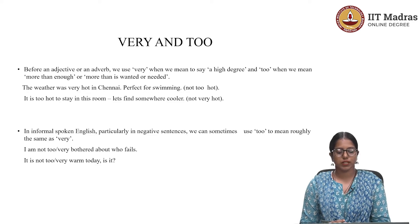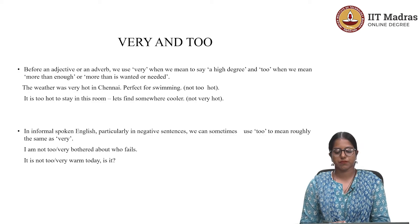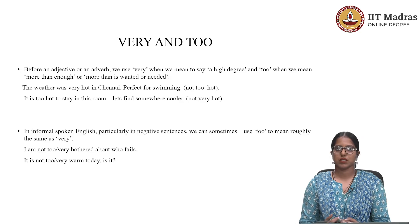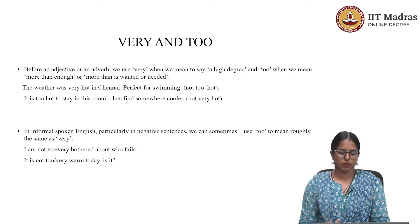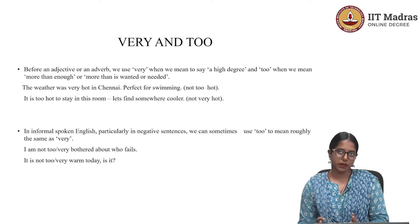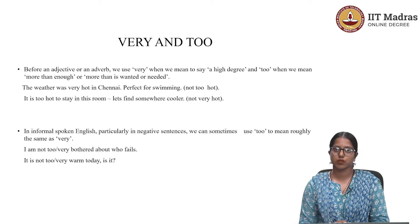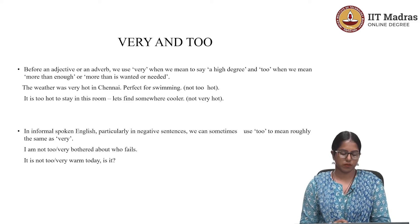Now let's check the second sentence: 'It is too hot to stay in this room — let's find somewhere cooler.' Here, someone is saying it's unbearably hot, and therefore they want to find a different room. To refer to that unbearable heat, the person uses the degree adverb 'too.' Rather than saying 'very' here, the use of 'too' should be preferred.